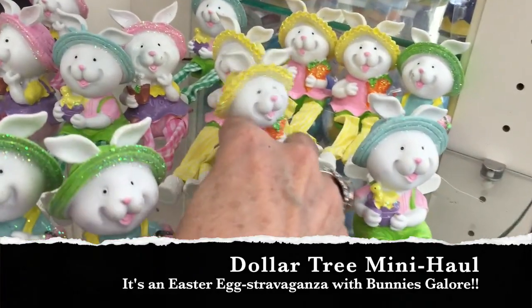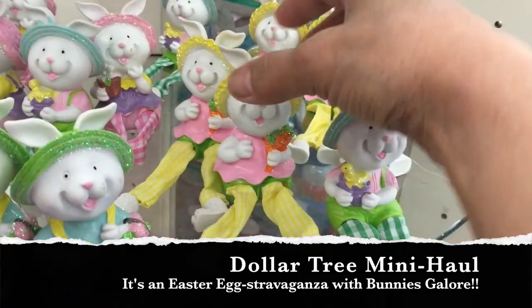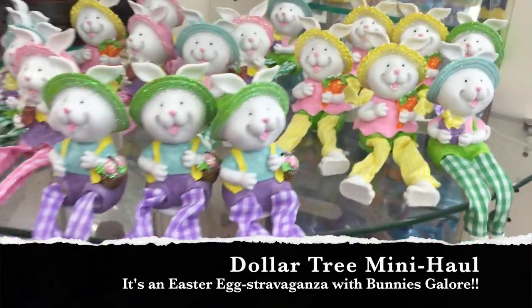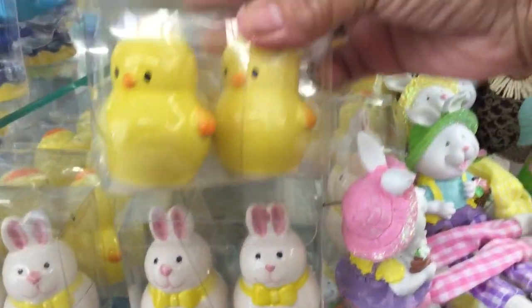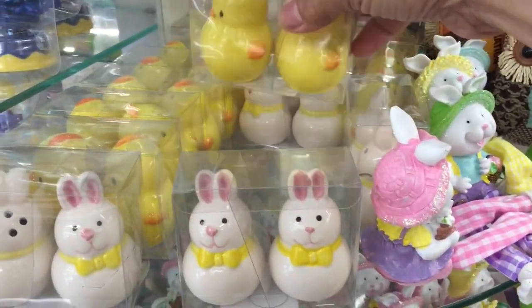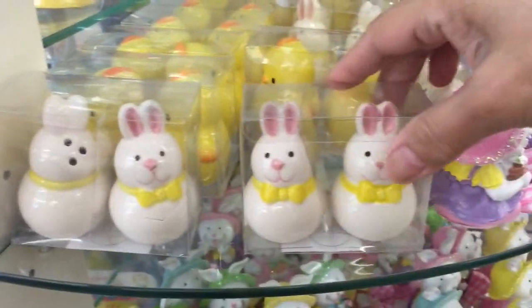Hi everybody, it's me Nana. Do you like the little bunnies? I sure do. As soon as I stopped by my local Dollar Tree and I walked through the door and I saw those little bunnies, well, as you know, I was hooked.